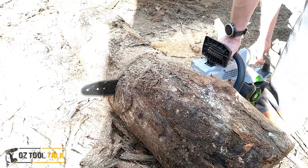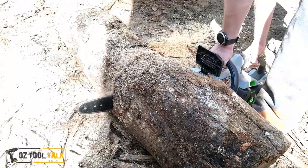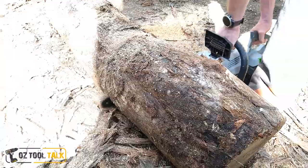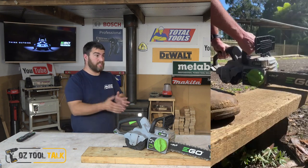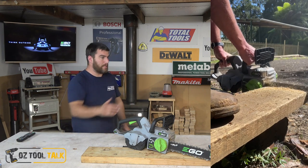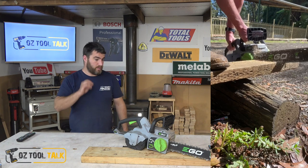Granted, with the cordless saw, if it bogs down a bit, this will cut out to protect itself, whereas the petrol will just slow and keep going through. So over a lot of runs, eventually the petrol's gonna pull ahead because you'll get cut-outs occasionally. But speed for speed, if you took this into pine sleepers or wherever it's never gonna cut out, this will absolutely keep up 100% with that 32cc unit, which we think is quite impressive.